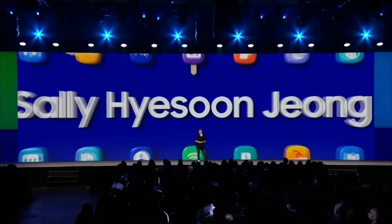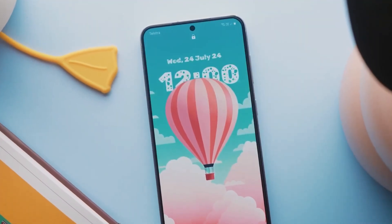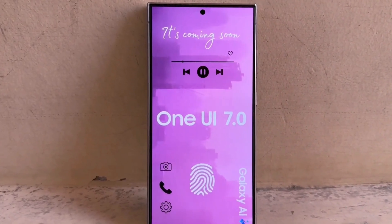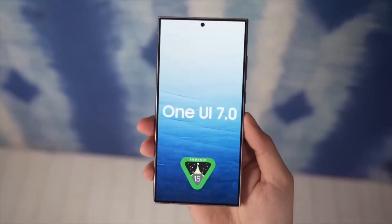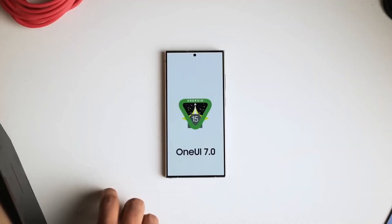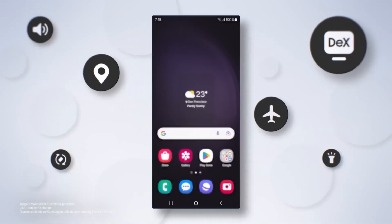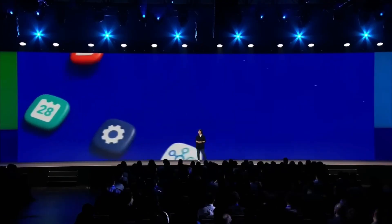One UI 7.0 is Samsung's first major update for Galaxy smartphones and tablets in 2025, and it's based on Android 15. While it's arriving a bit later than usual, Samsung promises it'll be worth the wait. One UI 7 is being called the biggest update since the launch of One UI 1.0, thanks to its major visual overhaul. The beta has been available since December 2024 for the Galaxy S24 series and will be preloaded on the upcoming Galaxy S25 series.